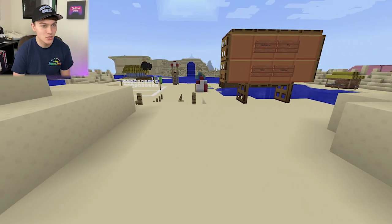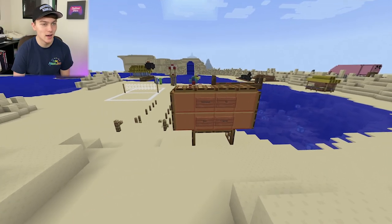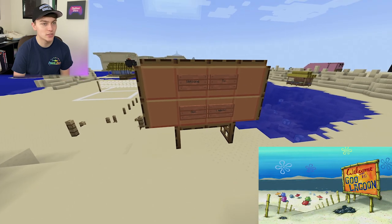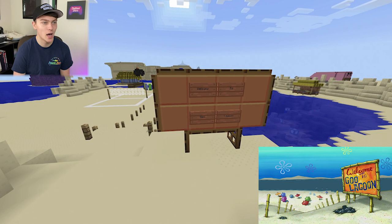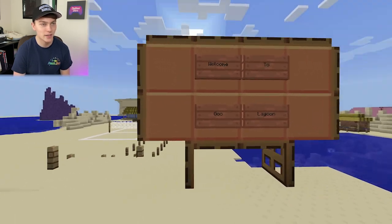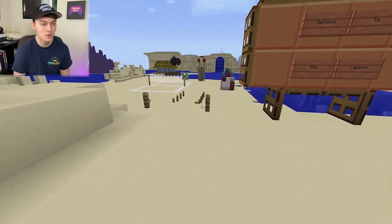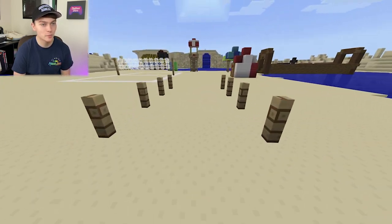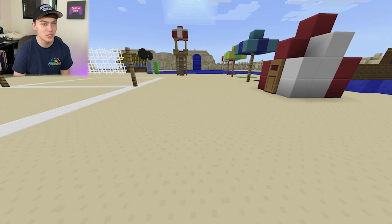As you guys can see behind me we've got Goo Lagoon. First off we've got the sign which says 'Welcome to Goo Lagoon' — it's in like every single episode that includes Goo Lagoon, it's basically the first shot we see every time. I kind of like how I put that — it's got the orange and a little wooden post. Next we can follow these little posts down to the actual beach area.